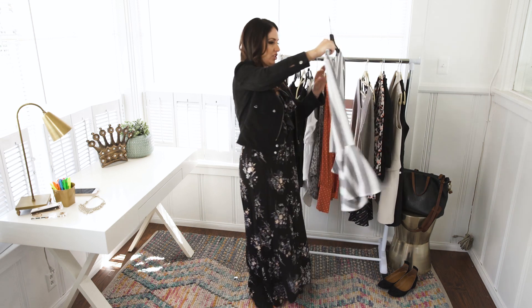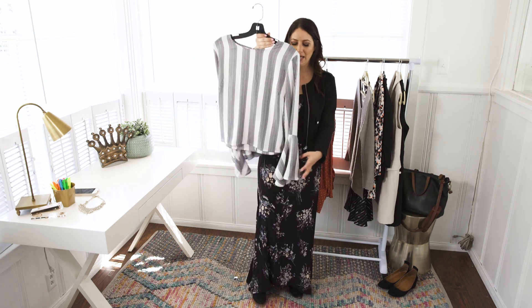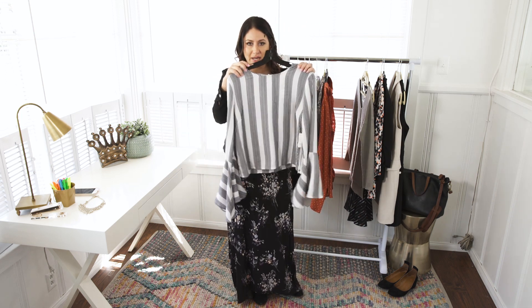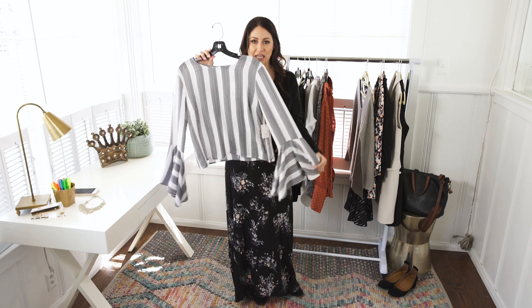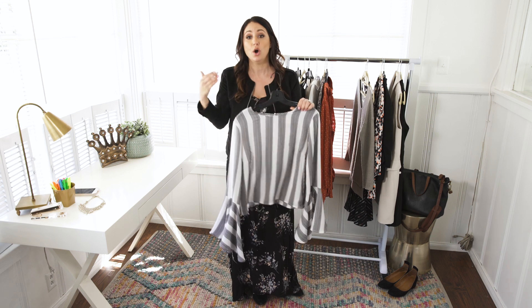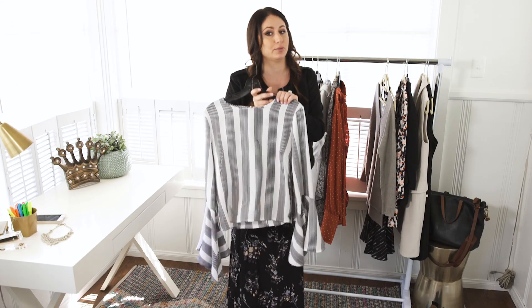I recently bought this fun top from Forever 21. It's conservative — it's not low cut, it's high neck with fun sleeves and simple colors. It can be worn with the black pants, or if you can wear dark denim to your internship, it looks really nice with dark denim too.